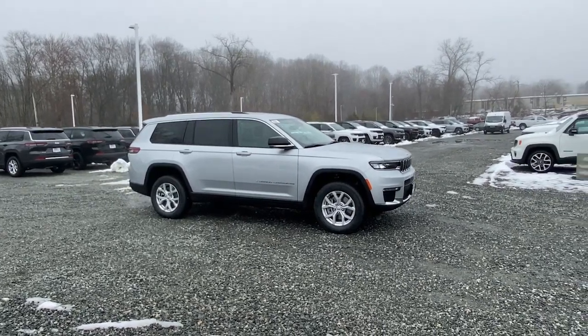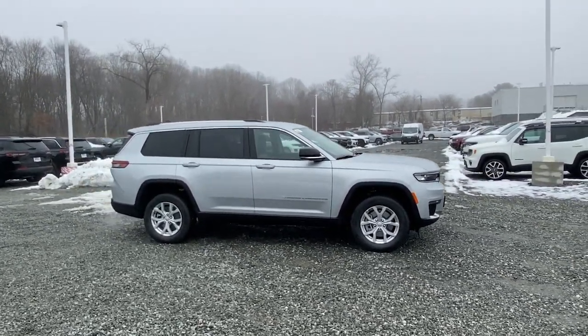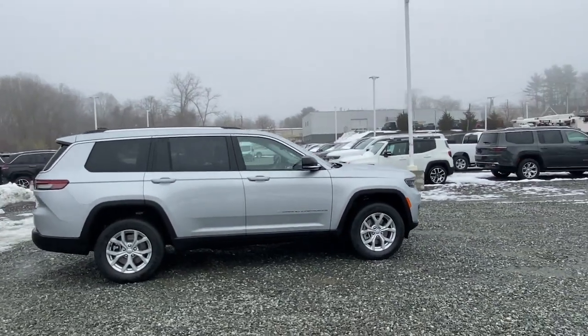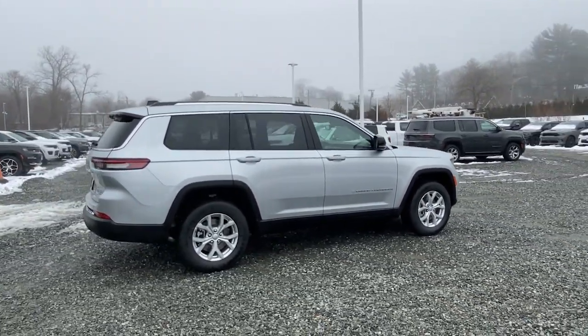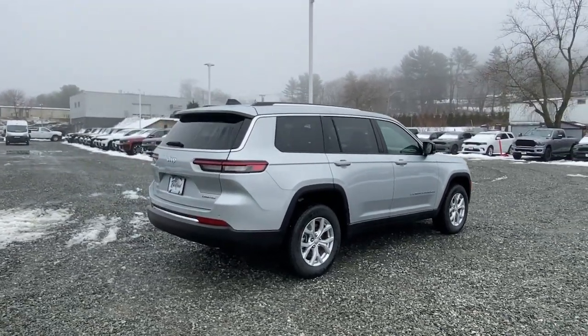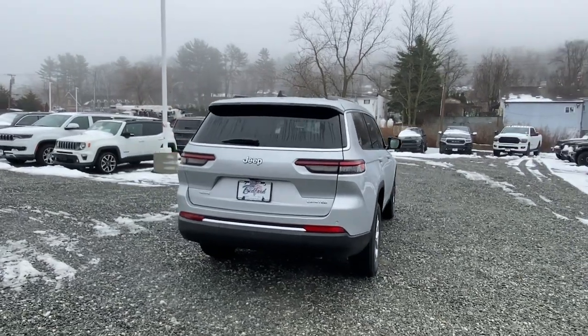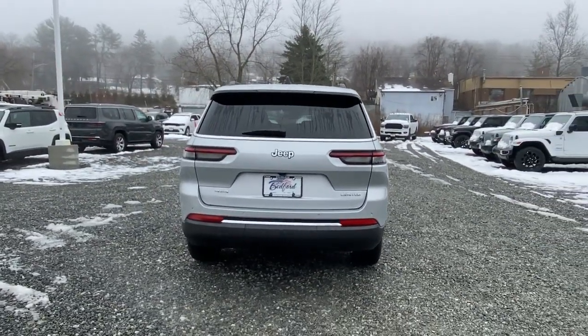Here is a wonderful 2023 Jeep Grand Cherokee — the stylish all-terrain SUV that blends comfort, high performance, and rugged capability. These are just some of the great options this vehicle comes with: navigation system, heated driver seat, keyless entry.